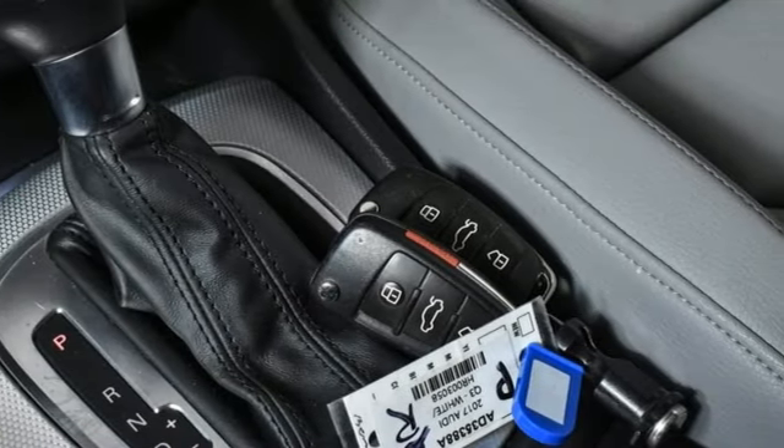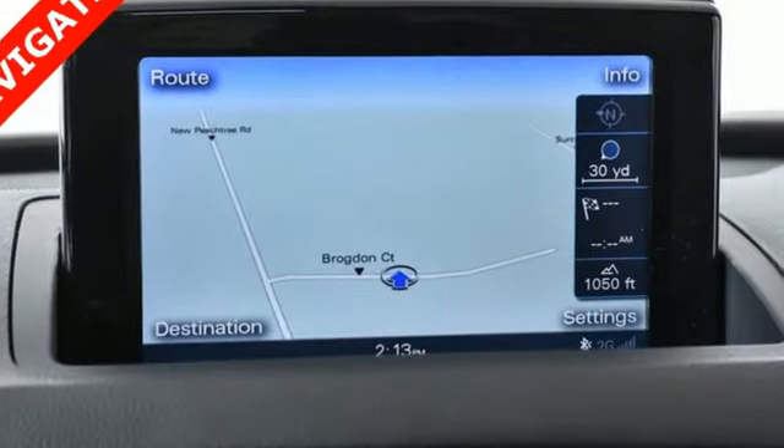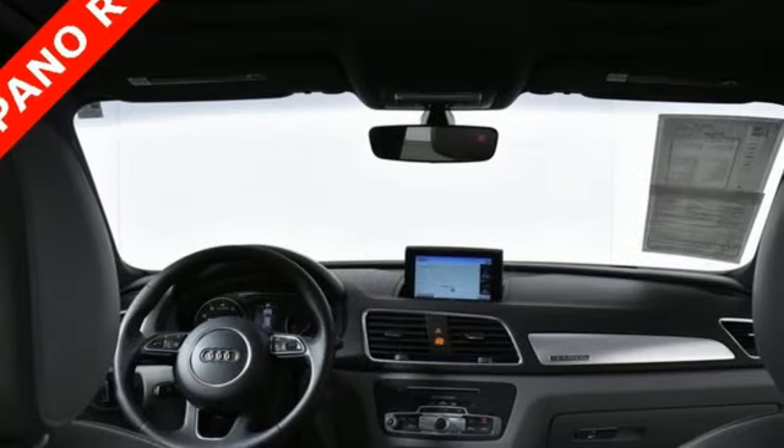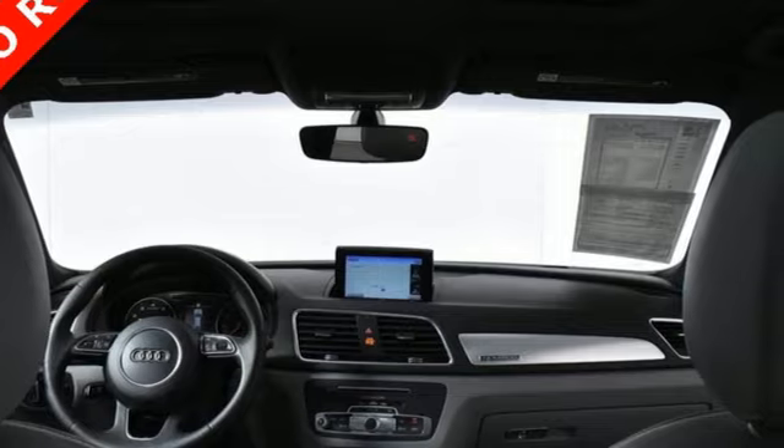Audi parking system plus park assist, Bluetooth wireless audio streaming, Audi connect Wi-Fi hotspot, dual zone climate control, auto dimming rear view mirror, and automatic transmission.